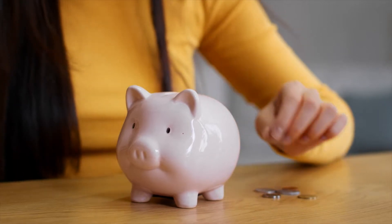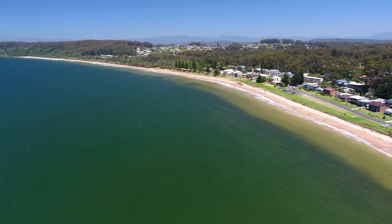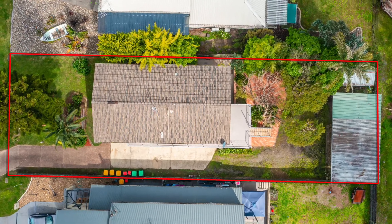Pool your funds with family and friends and have yourselves a holiday accommodation at one of the best beaches in the region. With a great rear yard and carport parking for four, the property backs onto a reserve which ensures privacy.